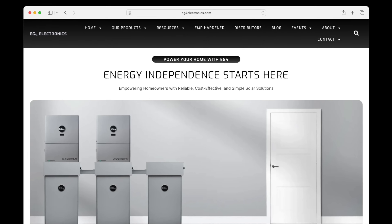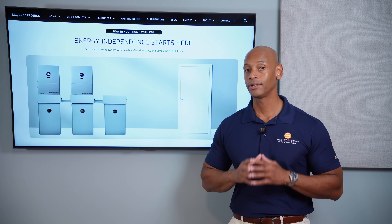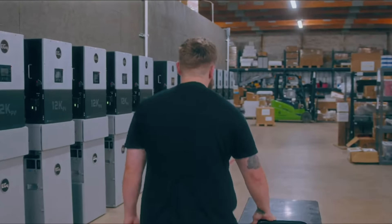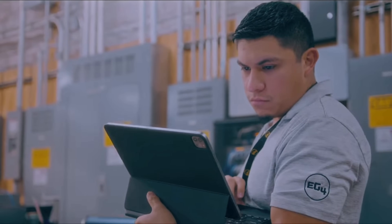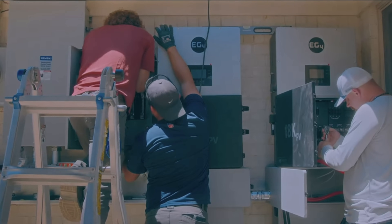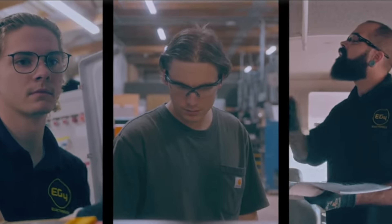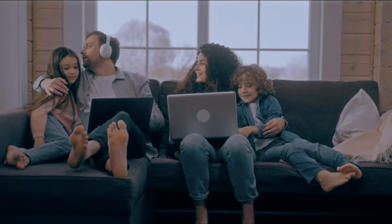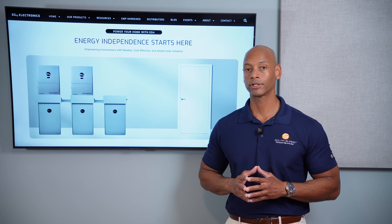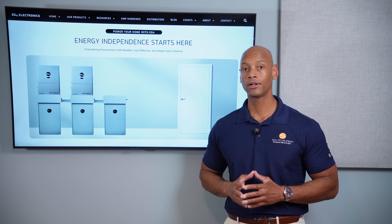Today's video is brought to you by EG4 Electronics. If you're looking for a whole-house solar and battery backup solution that is highly scalable and affordably priced, take a look at the new EG4 PowerPro system. EG4 offers a complete suite of solar and battery storage solutions including hybrid inverters, battery storage, switchgear, conduit boxes, and high-efficiency DC appliances, with the lowest scaled cost per kilowatt hour compared to all-in-one providers. EG4 is proudly assembled in the USA with a US-based support team. Visit EG4Electronics.com to find a local distributor or sign up to become an approved installer.